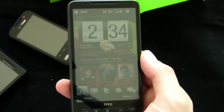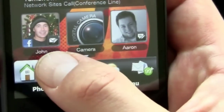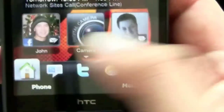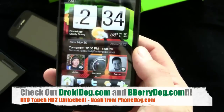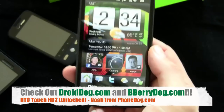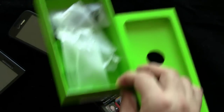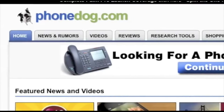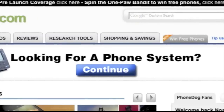Much more on the Touch HD2 and all the new phones coming out at phonedog.com, and all your Android stuff at droiddog.com. There's also bberrydog.com for BlackBerry. Until next time, my name is Noah — thanks for watching, and thanks to the folks at HTC for loaning us the phone and sending it in a more eco-friendly box. Check out the new phonedog.com homepage and play the One Pod Bandit for your chance to win free phones.